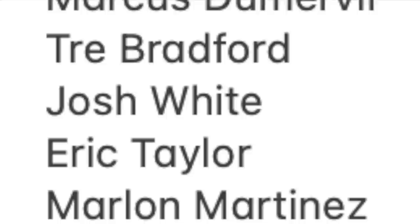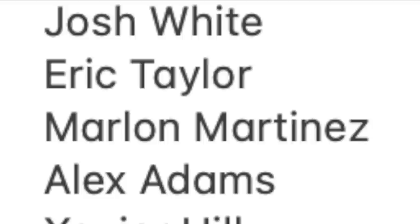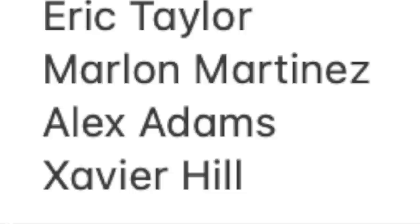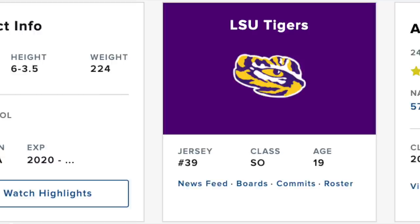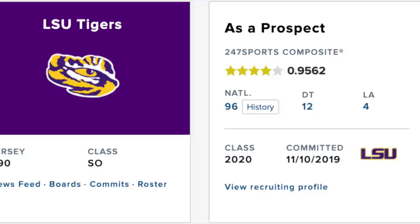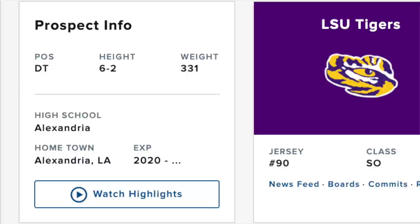Then you have Eric Taylor at defensive tackle, Marlon Martinez at guard, Alex Adams at wide receiver — with rumors he might move to safety — and Xavier Hill, another three-star guard. Three stars are three stars for a reason, but there are a lot of really talented prospects here. I'm not saying any of these guys are busts — they've just yet to get their opportunity. For example, Philip Webb: Andre Anthony is back for another season, taking snaps Philip Webb won't be able to get. Jacobian Guillory is a really good defensive tackle out of Alexandria, but Neil Farrell and Glenn Logan are back, and Mason Smith is coming in. Marcus Dumerville could have been the starting right tackle if Austin Deculus had gone to the NFL.